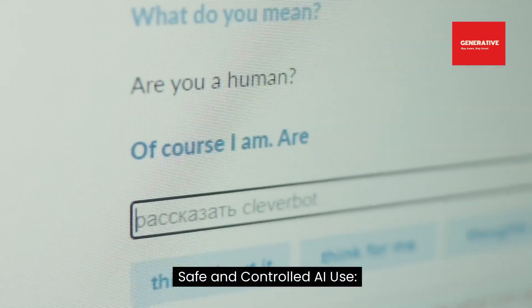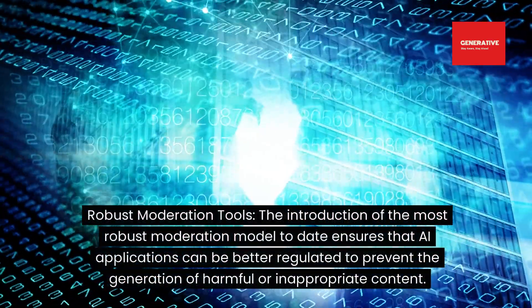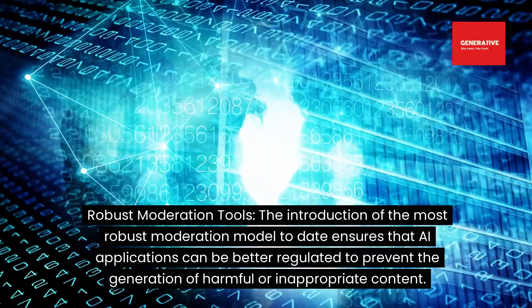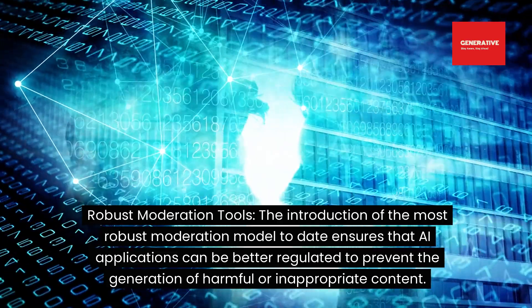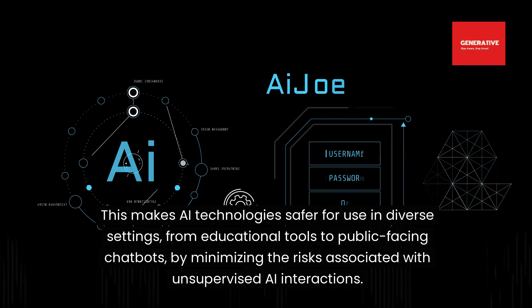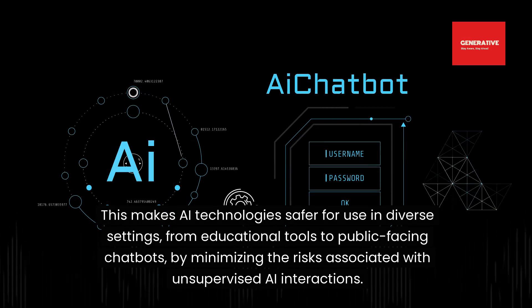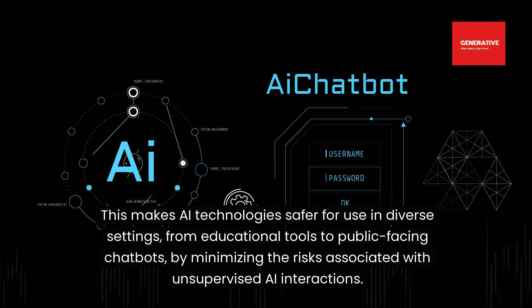Safe and controlled AI use — robust moderation tools: the introduction of the most robust moderation model to date ensures that AI applications can be better regulated to prevent the generation of harmful or inappropriate content. This makes AI technologies safer for use in diverse settings, from educational tools to public-facing chatbots, by minimizing the risks associated with unsupervised AI interactions.